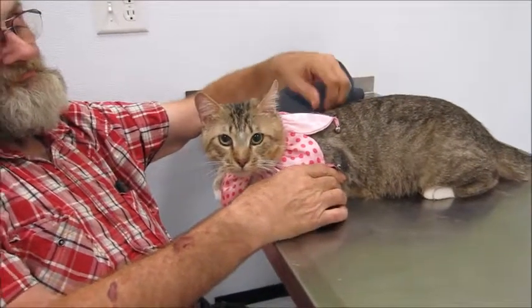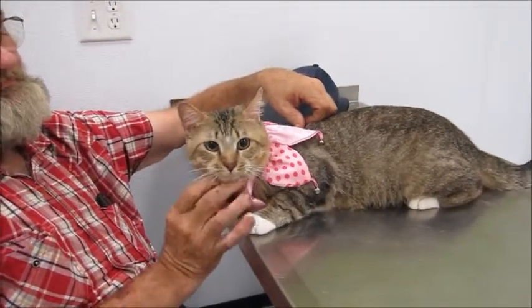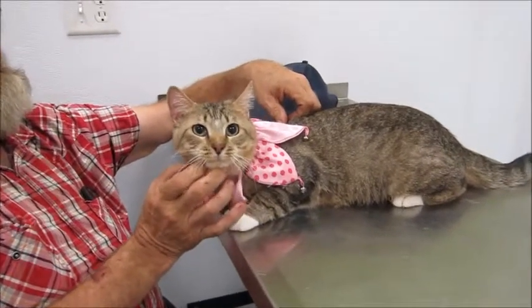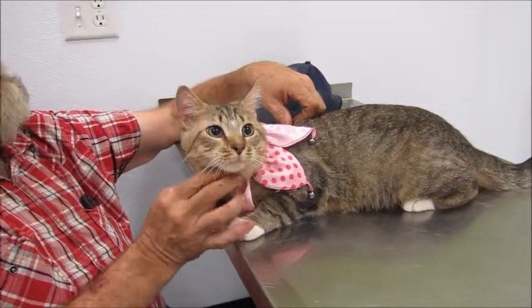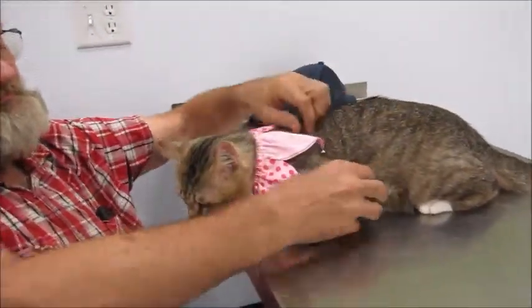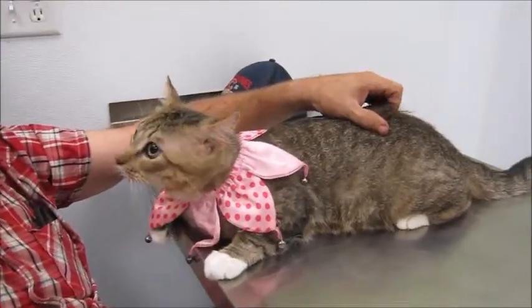Look at this handsome guy — he's so cute! He's a little bit scared right now because he's been living in a home his whole life and we brought him here to get some pictures of him. He doesn't know what he's doing here at the vet's office. It's kind of scary when you come from a home into a place with all kinds of weird smells and strangers.